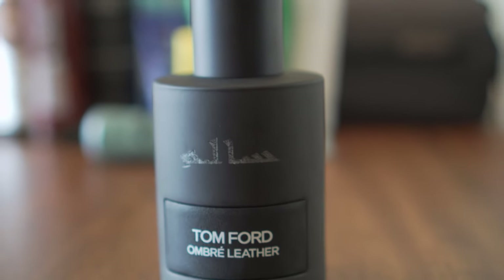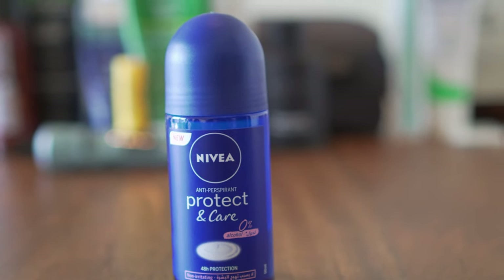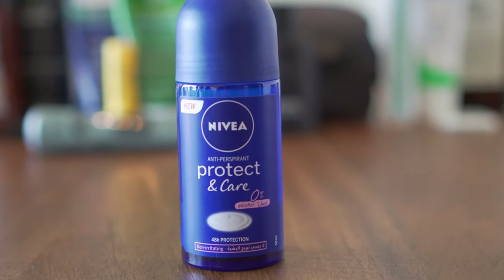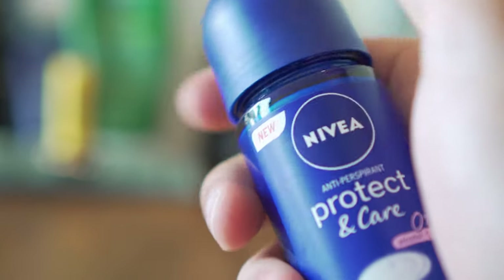Speaking of fragrance, make sure to bring along your favorite perfume, and of course your deodorant. I prefer a simple roll-on deodorant that just smells clean — it's free of alcohol and doesn't compete with the fragrance I'm wearing.